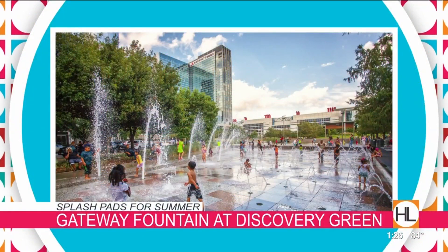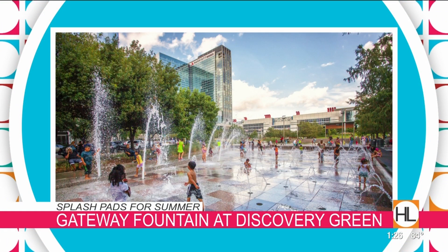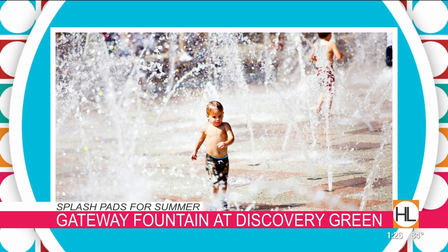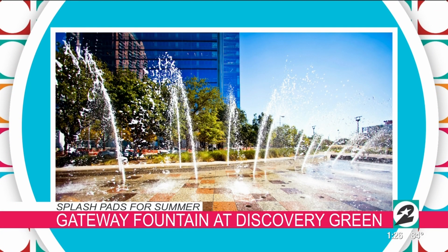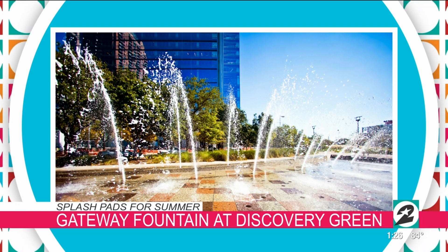One of my favorites is Discovery Green. It's a great one. It's got huge fountains that kind of come up and down. There's plenty of changing rooms for the kids, plus a lot of summer activities you can tack on. Go do something on one of their toddler Tuesdays and then hang out at the splash pad. Remember to bring shoes because they're running around, maybe getting into the grass and the playground area as well — so wear those water shoes.